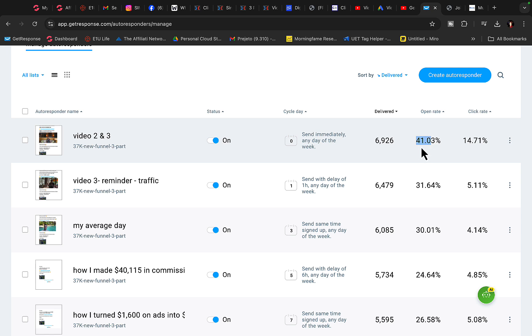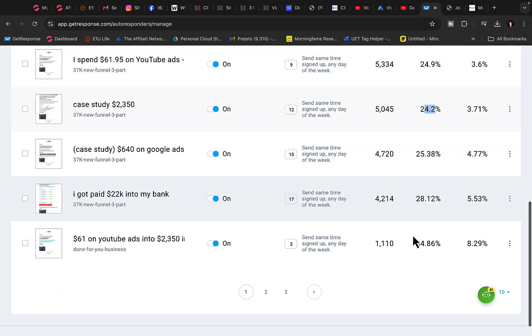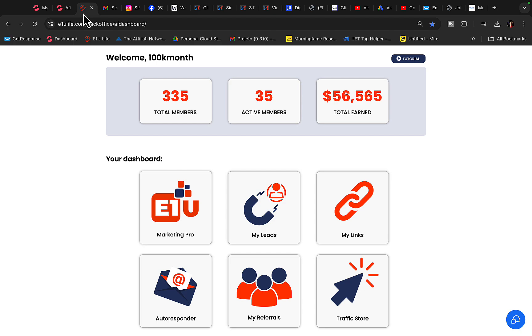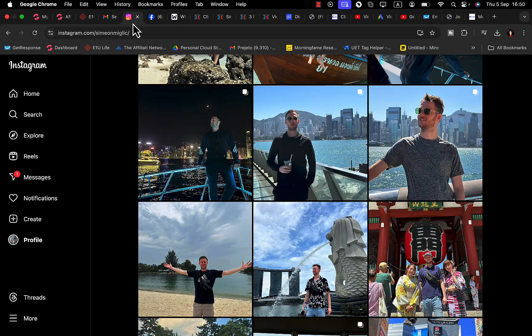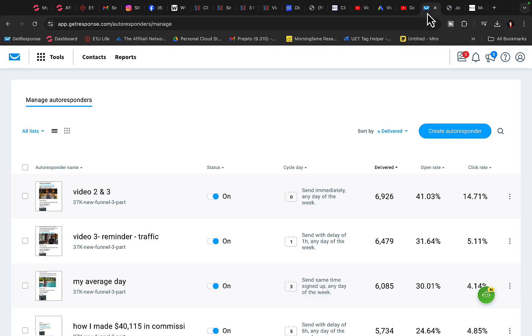I got 41% of people to open my email. That means I'm getting thousands of people every single day opening my emails, clicking on the link within the email, and then purchasing different affiliate products. So I can literally earn tons of commissions every single day, travel around the world, and make a lot of money through affiliate marketing using email marketing.